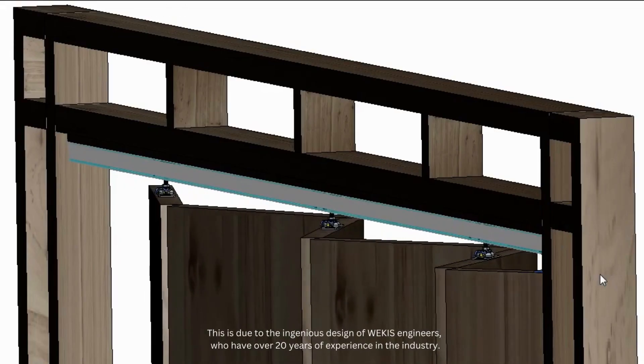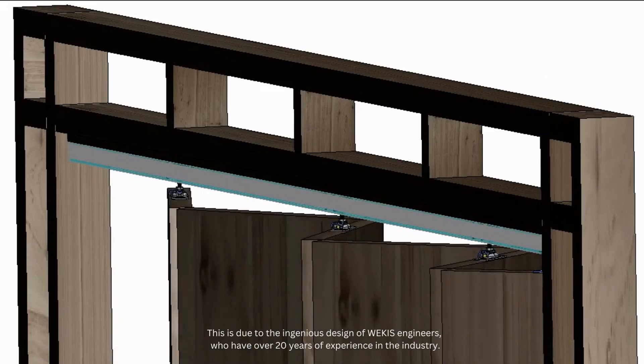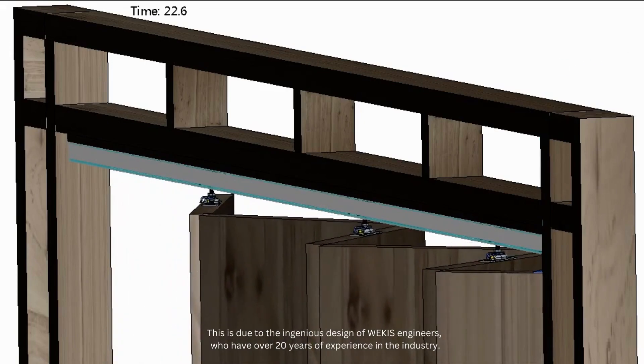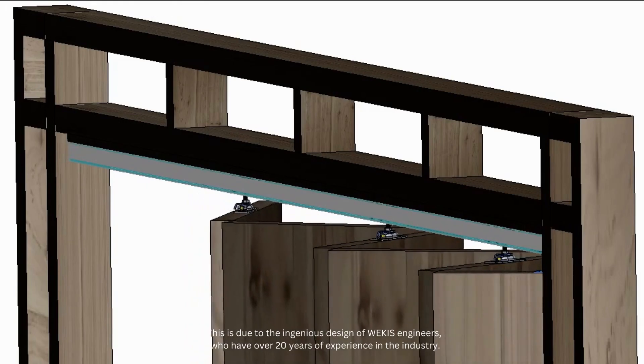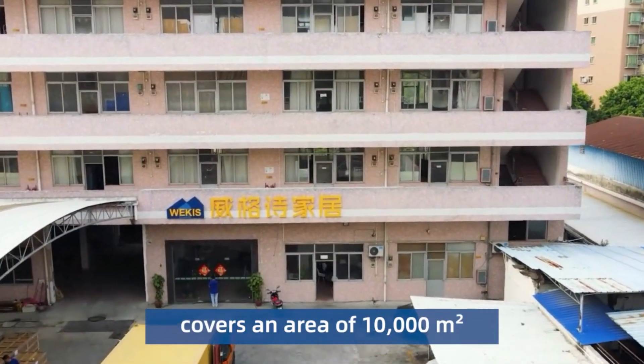This is due to the ingenious design of Wikis engineers who have over 20 years of experience in the industry, focusing on sliding doors for 18 years with a dedicated research and development team and production lines. They provide customization services for over 110 countries and regions around the world.